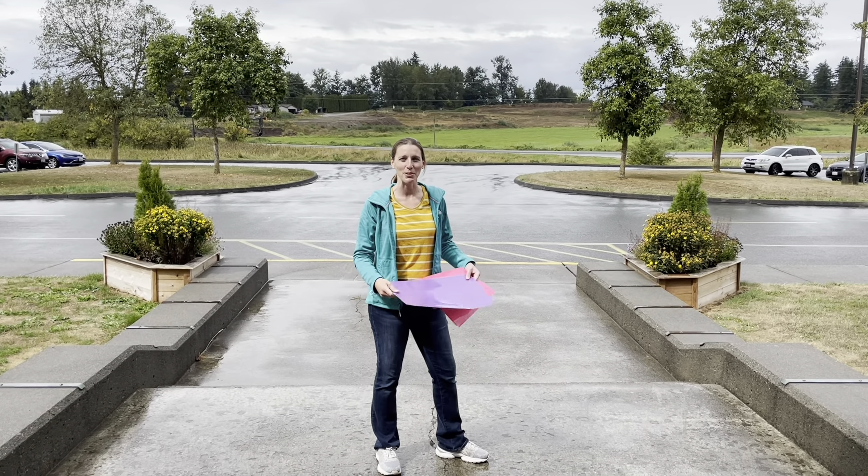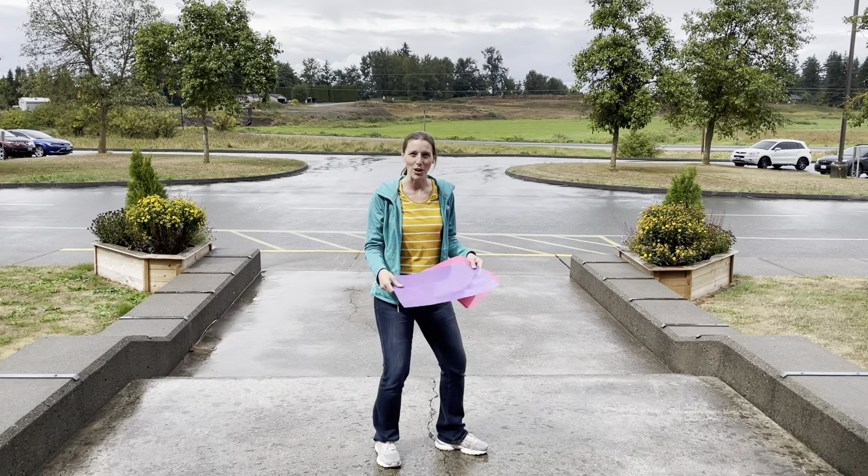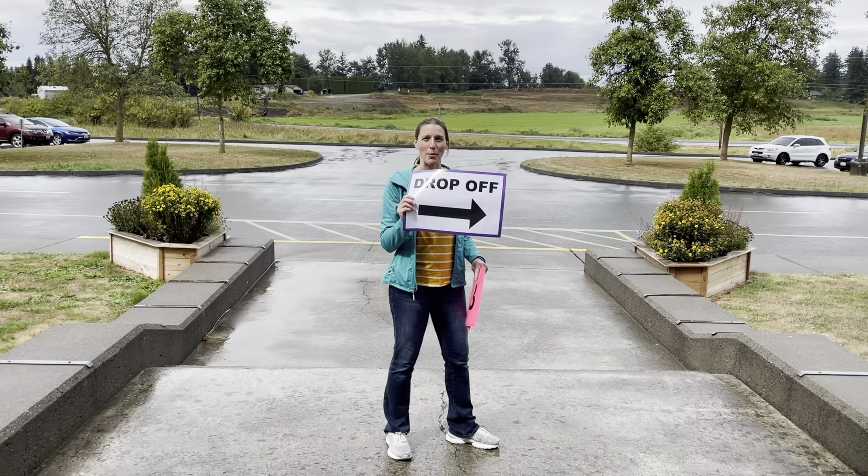Hi families, it's Katie Brown, principal at Nooksack Elementary. We're here to tell you about the first day of school tomorrow and how to get here and what to expect. We'll talk about parent drop-off first.